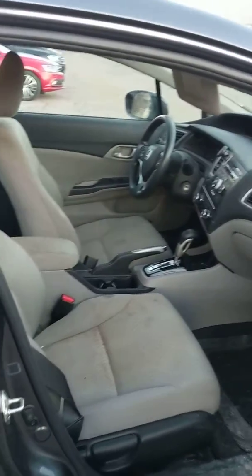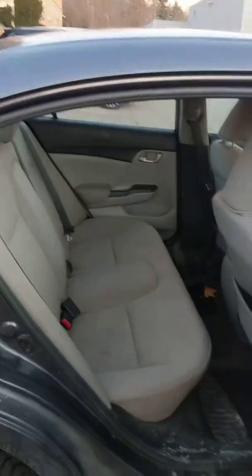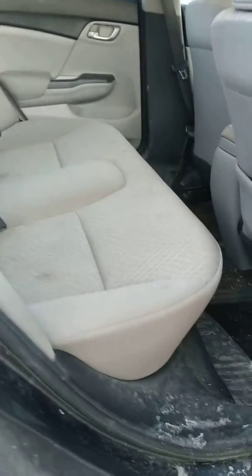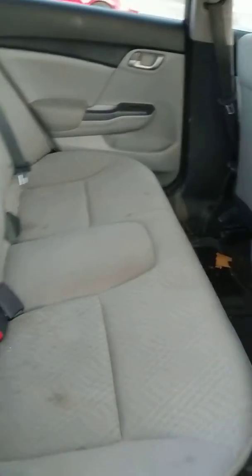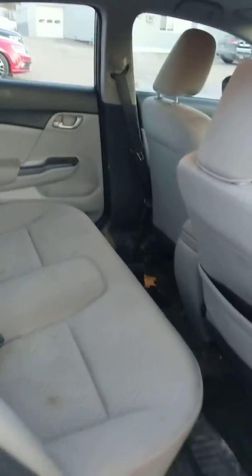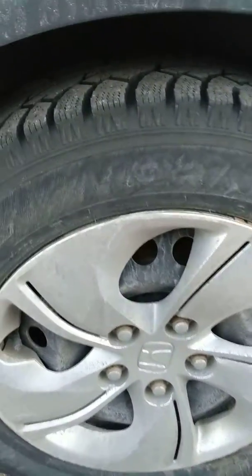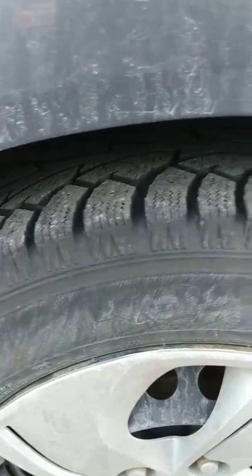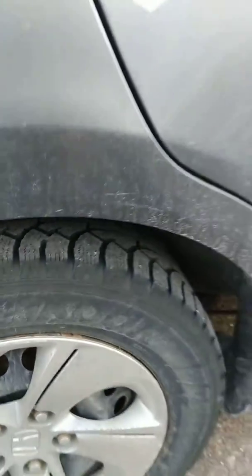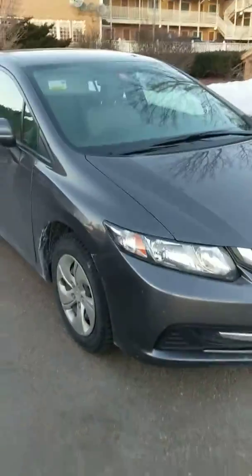It looks like it could use a good detailing, but the body is in awesome shape. It's got a really nice Hankook I Pike winter tire on it — this is definitely a vehicle we are going to retail. It looks like this is the first season on those tires, so it'll go out with virtually brand new tires.